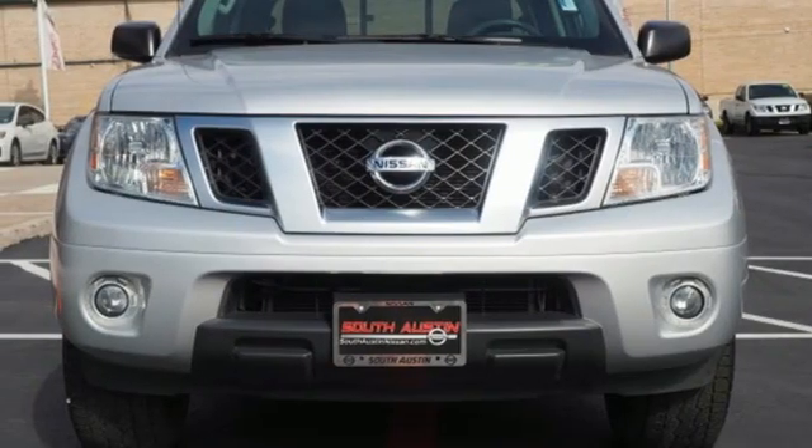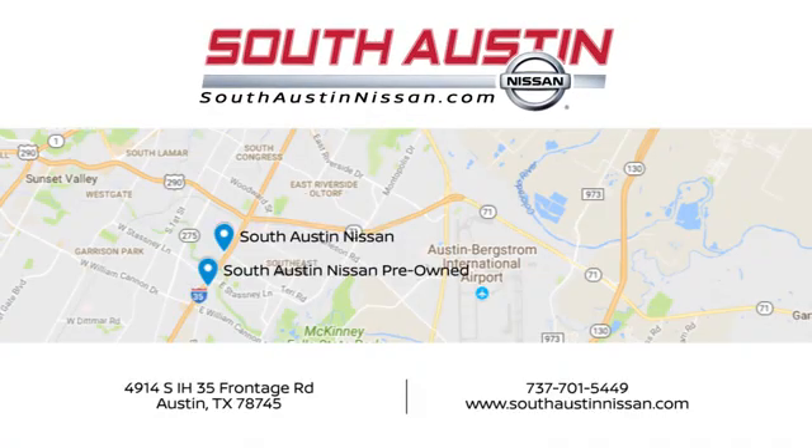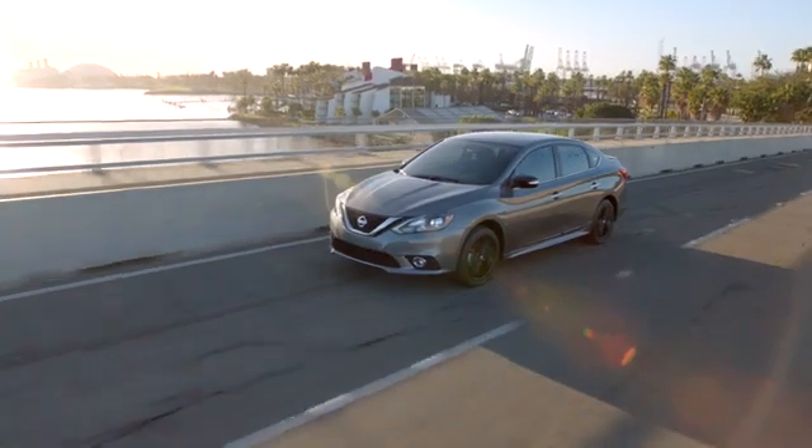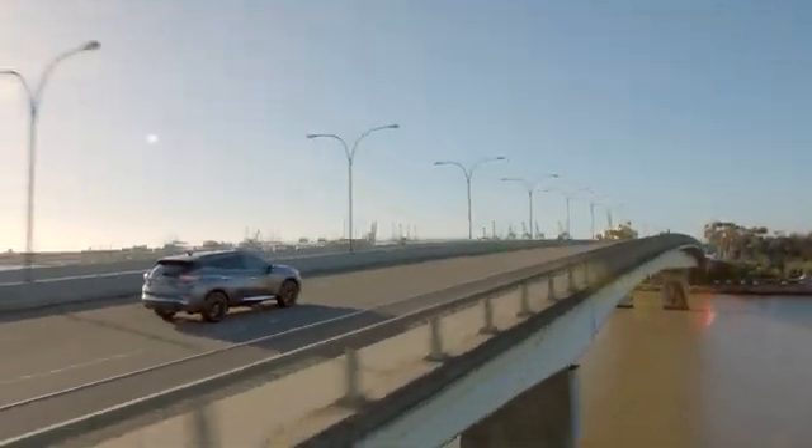There's even more to see in person. Take it for a test drive today. Make your way to South Austin Nissan, conveniently located at 4914 South IH35 Frontage Road in Austin today. For quality vehicles, a friendly team, and professional service every step of the way.